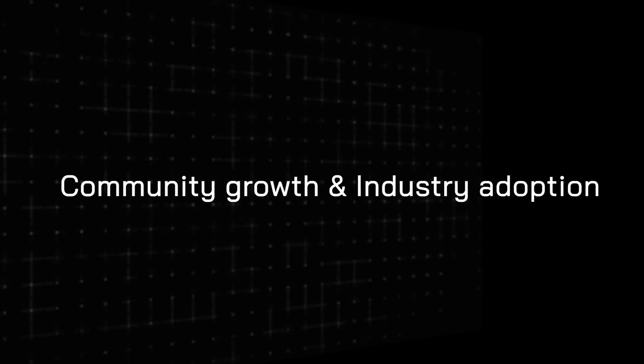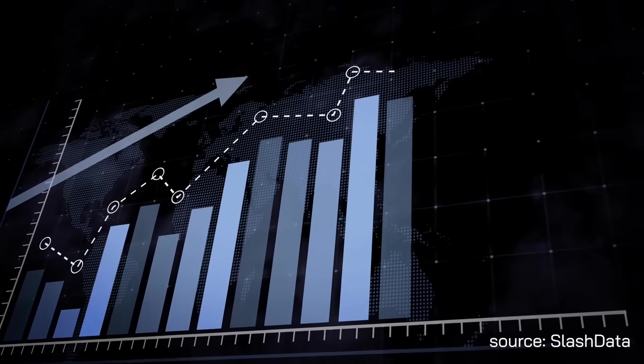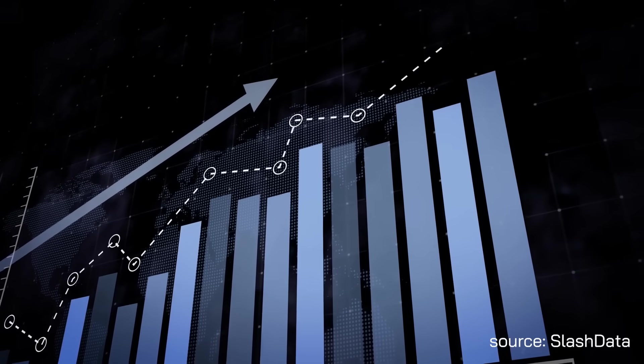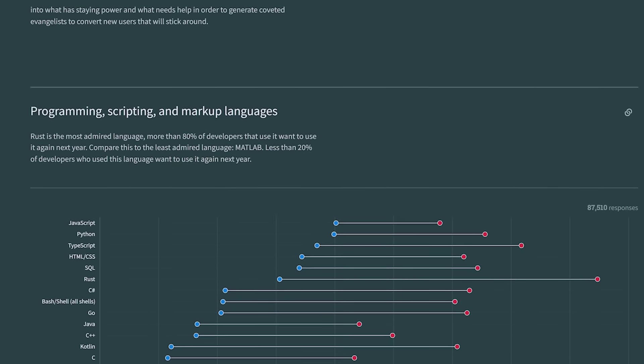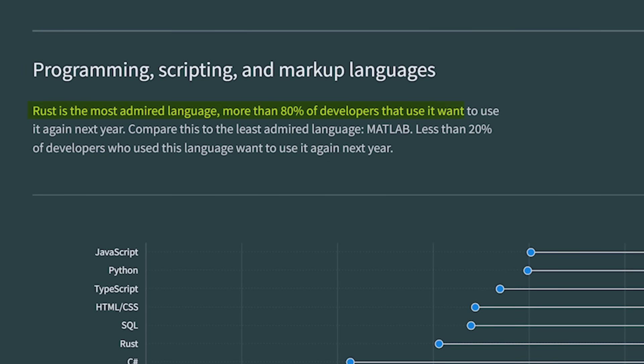This makes me very optimistic about the future of Axum and more confident in using it for my own personal projects. Now let's talk about community growth and industry adoption. In 2023, the Rust community gained almost a million new Rust developers according to Slashdata, and they expect this significant growth rate to continue given the wide range of companies using Rust for its performance and safety guarantees. And for the eighth consecutive year in a row, Rust was voted the most loved and most admired language by the Stack Overflow developer survey.